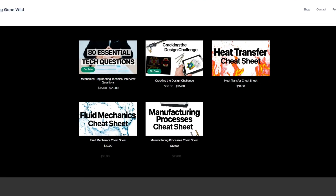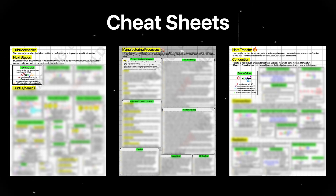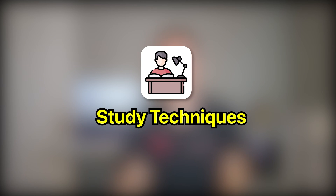Cheat sheets are also great supplements to textbooks and act as a summary that you can leverage to quickly review concepts for an exam or interview. I always encourage students to make a one-pager cheat sheet for all of their classes. It helps you retain the information and see the big picture by forcing you to focus on key concepts. To help you guys out, I went back and summarized my notes from university and created a one-page cheat sheet for each class that you can use to review for exams and interviews. Link in the description below if you're interested.